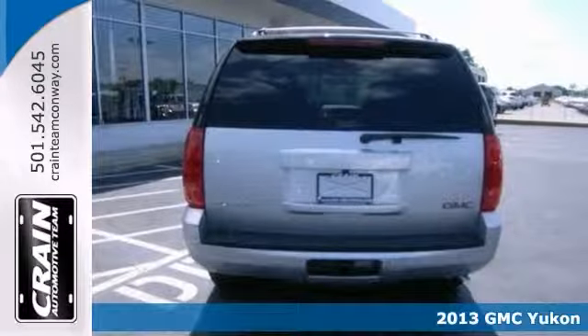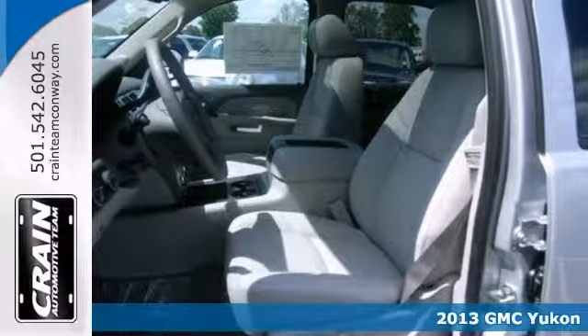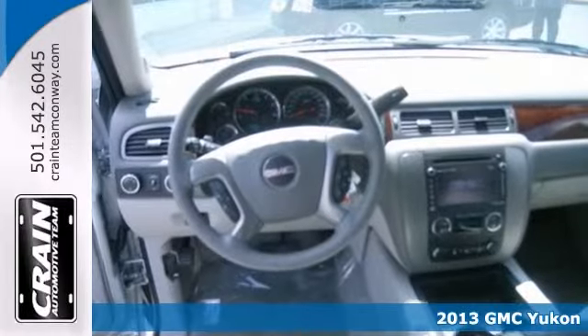Here's a 2013 GMC Yukon SLT. This one has a lot to offer, including four-wheel drive, dual-zone climate control, and Bluetooth wireless.